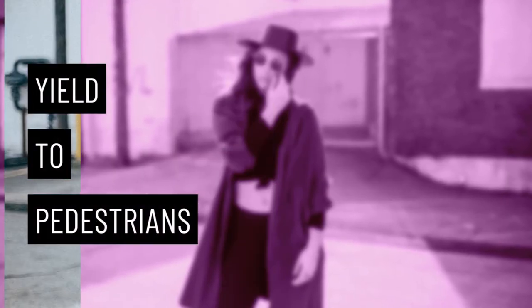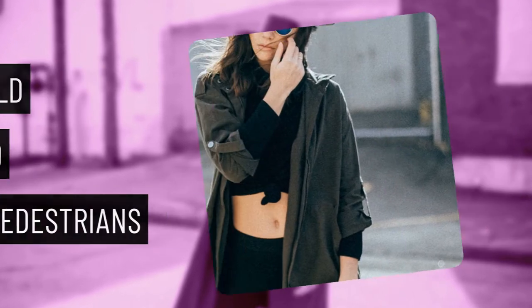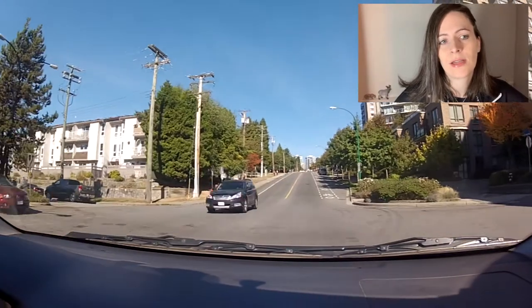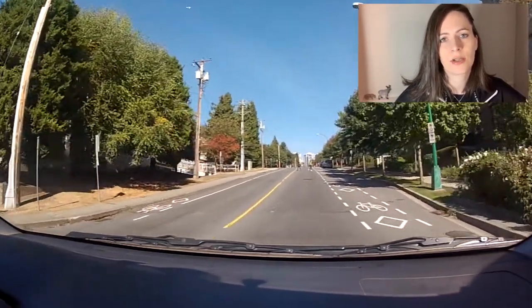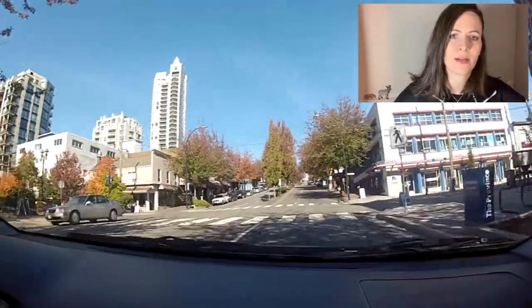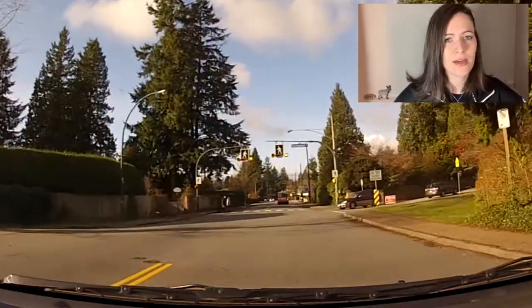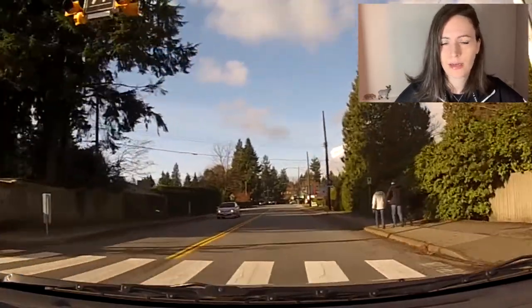Next tip is stop for pedestrians. Pretty much any pedestrian — there's not a lot of places where pedestrians aren't allowed to cross except for jaywalking, but if they're at any intersection, even if it doesn't have the lines, it is a crosswalk. It's an unmarked crosswalk. It's a legal place to cross the road, so be sure to stop for them all and give them extra room. We don't want to block intersections, and we don't want to stop really, really close to them — in case we get rear-ended, we want to keep them safe.